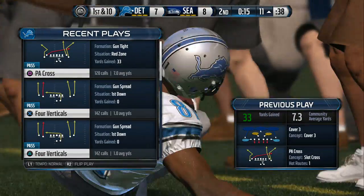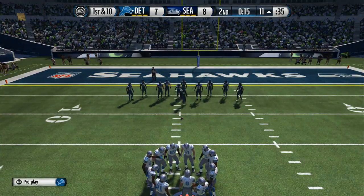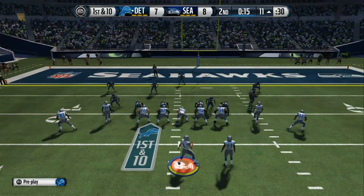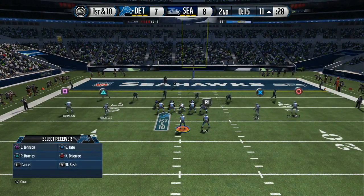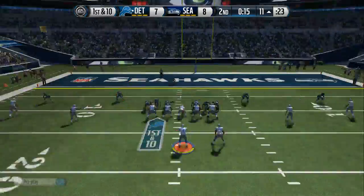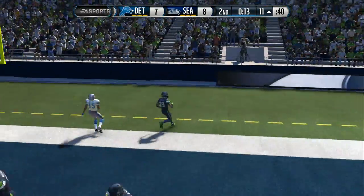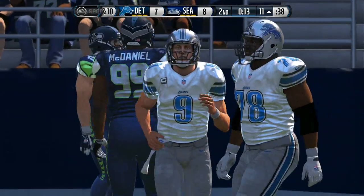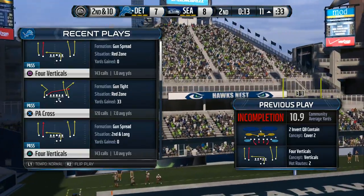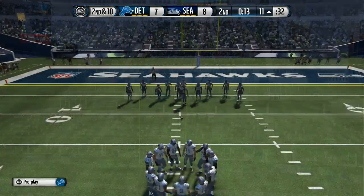Stafford selling his play action big time. The defense goes for the run fake, and that's why he has time to throw the football and makes the completion. Offense lines up here. Matthew Stafford from the shotgun and that pass is going out of bounds. Incomplete. It's now second down.